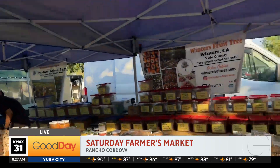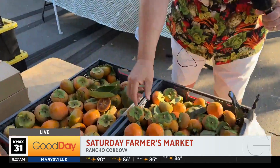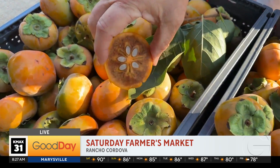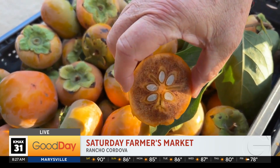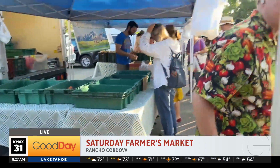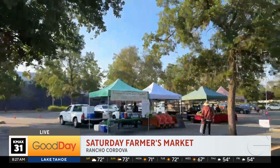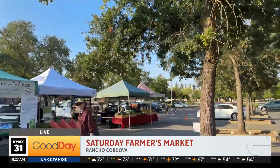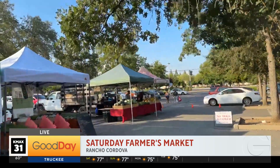Hold on — the first of the season: persimmons! Take a look at these — they're called a chocolate cake persimmon. Absolutely gorgeous, and this is the first of the entire season. It's the last summer farmer's market here, and yes, I did get excited because it's the first of the season of those persimmons.